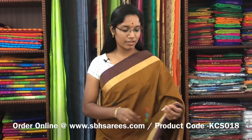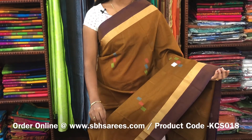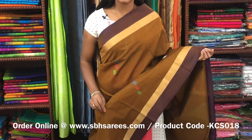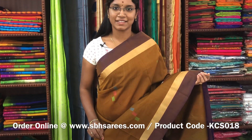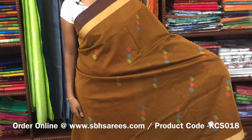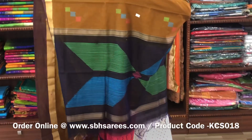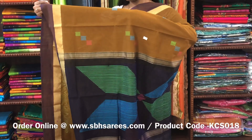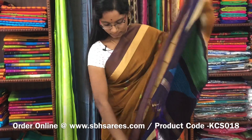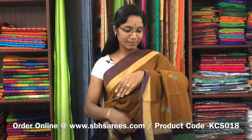There is a kora silk cotton saree with sampanga and navy blue combination. In this, we have a small zariya border on both sides of the saree. On the entire body, we have thread buttas in geometrical pattern. With a thread woven pallu in navy blue colour and a plain navy blue blouse. The price of the saree is 2800 and the product code is KCS018.